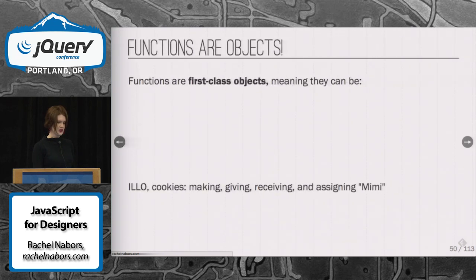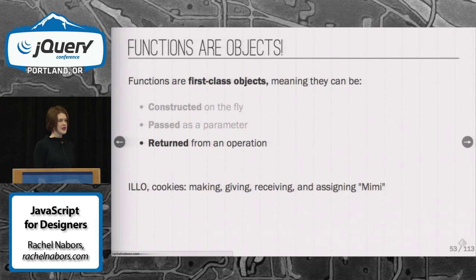Let's move on to functions. They're the mover and shakers of the JavaScript environment. Functions are what we call first-class objects. That means that you can construct them on the fly, you can pass them as parameters, you can return them from operations, and you can assign them to variables.